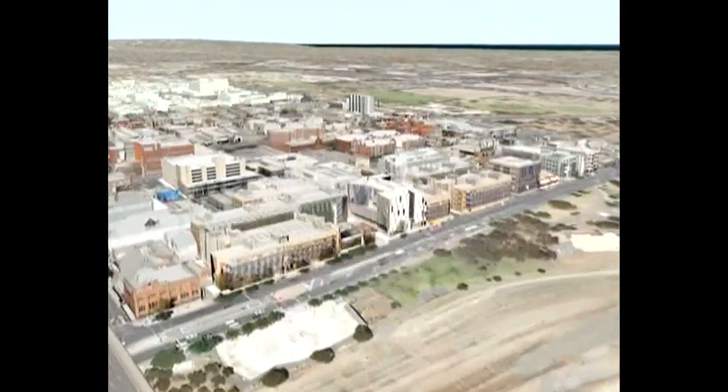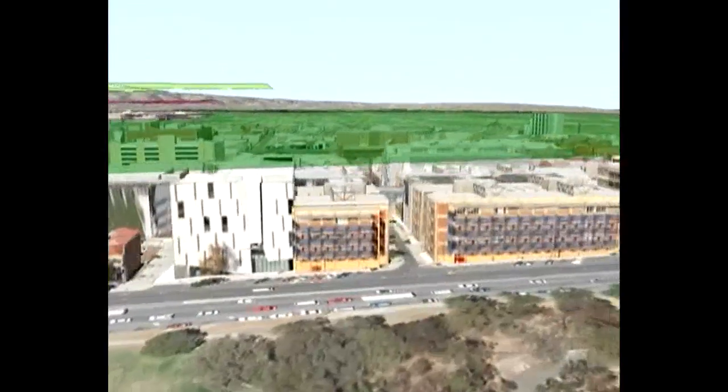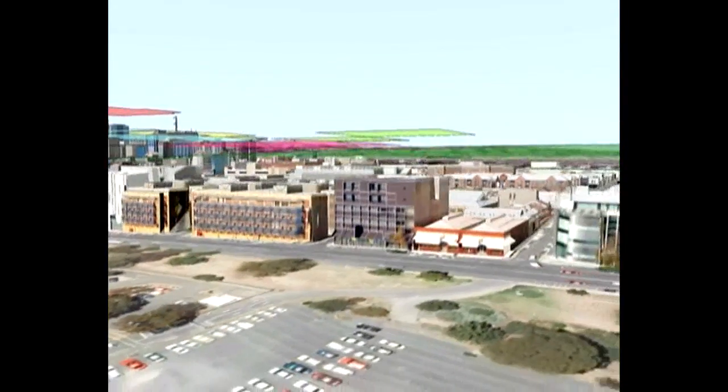There is considerable development potential in the city, arising from height increases from changes to the 2006 development plan, much of it currently underutilised.